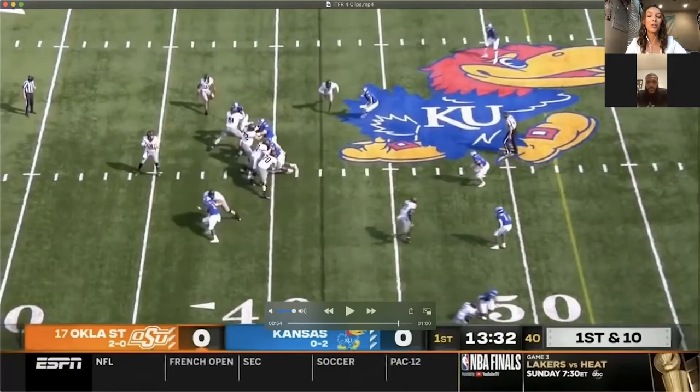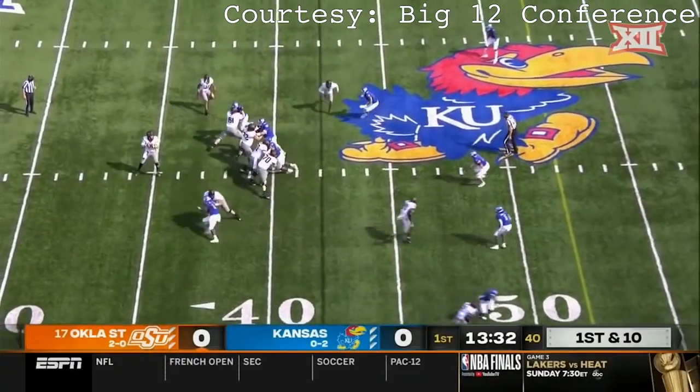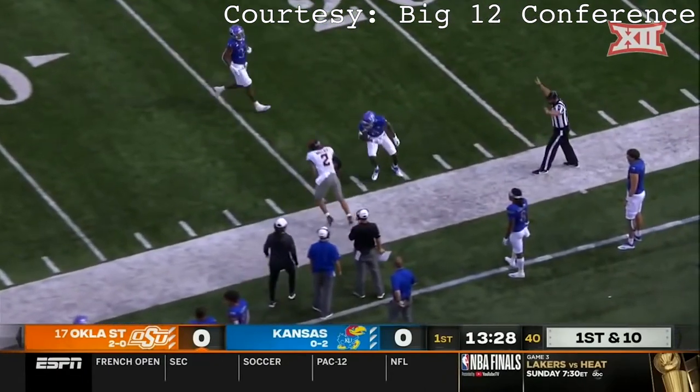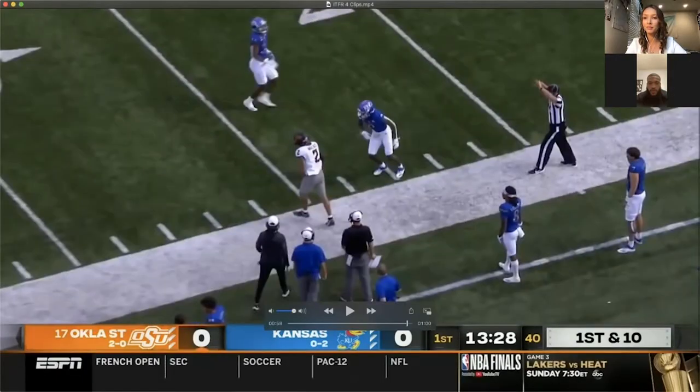He let the ball fall on his outside shoulder so it was either he was going to catch it or it would be a drop — and we all know Tylen Wallace has good hands, so he made the play. What do you mean when you say he creates space for his QB? A lot of times receivers running go routes let the DB push them all the way to the sideline, so the quarterback doesn't have space to put the ball where only the receiver can get it. That makes it hard on the QB — sometimes they throw it out of bounds or too far inside where the DB can make a play.